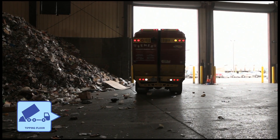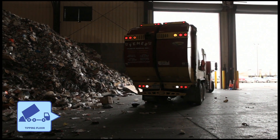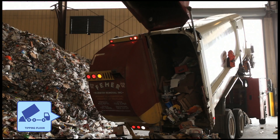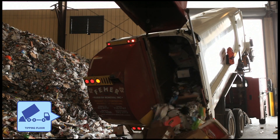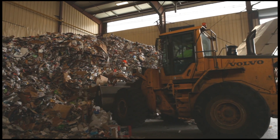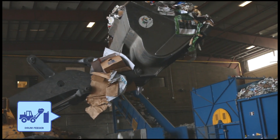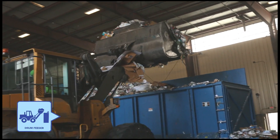Once the truck is weighed, it drives to our recycling center tipping floor, where the trucks will essentially tip up and dump recyclables onto the floor. From that point, a loader picks up the recyclables and loads them into a large container. In that container, there is a drum feeder that is rotating and feeding material over the first conveyor that will bring the material into the recycling system.